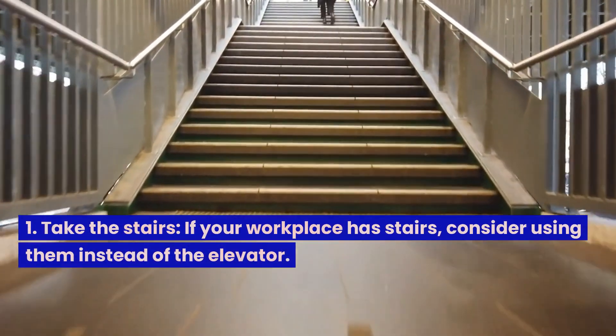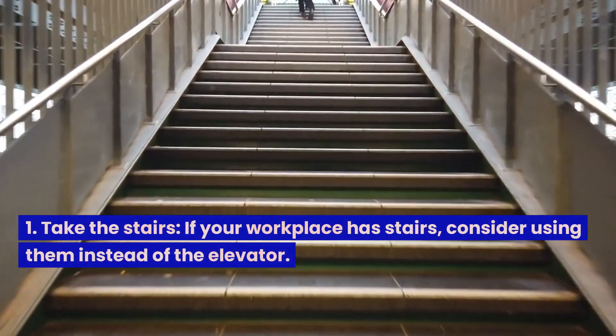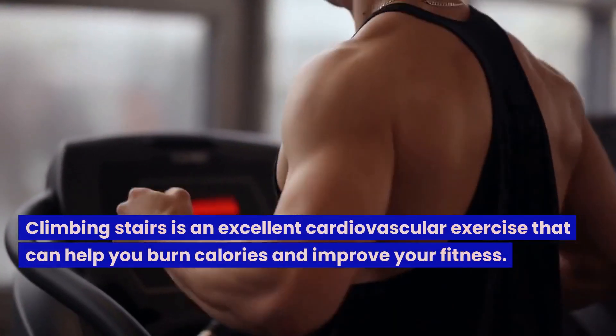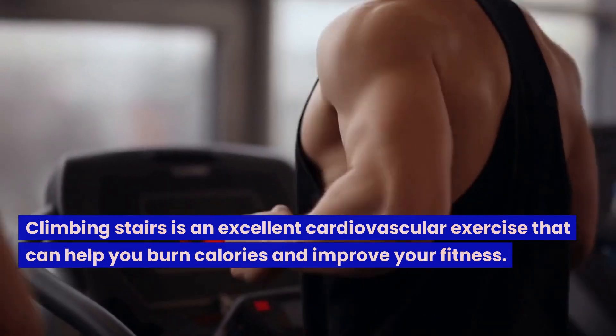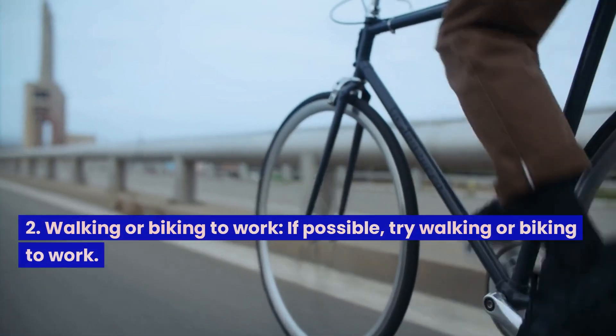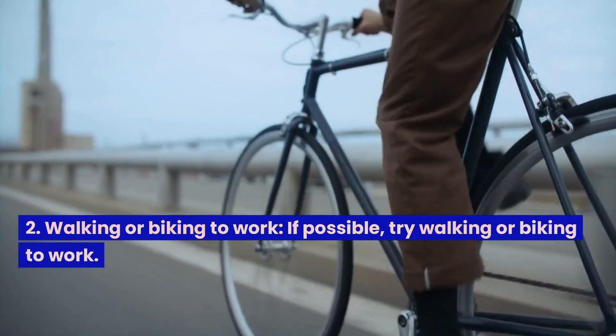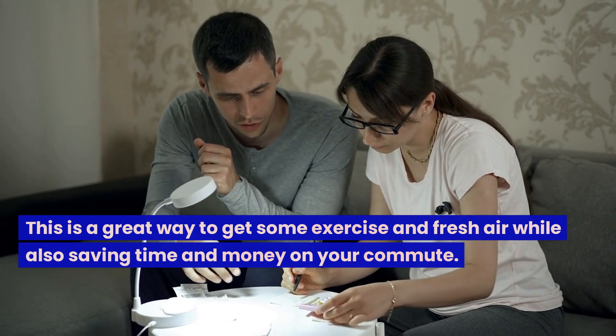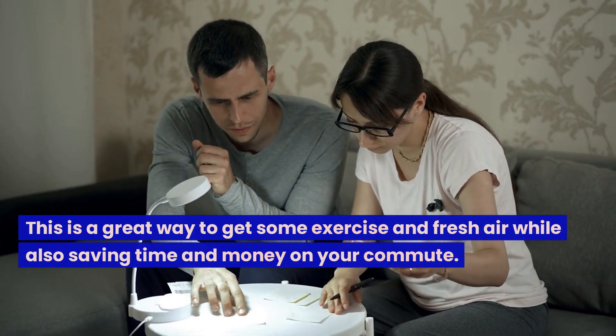1. Take the stairs. If your workplace has stairs, consider using them instead of the elevator. Climbing stairs is an excellent cardiovascular exercise that can help you burn calories and improve your fitness. 2. Walking or biking to work. If possible, try walking or biking to work. This is a great way to get some exercise and fresh air while also saving time and money on your commute.